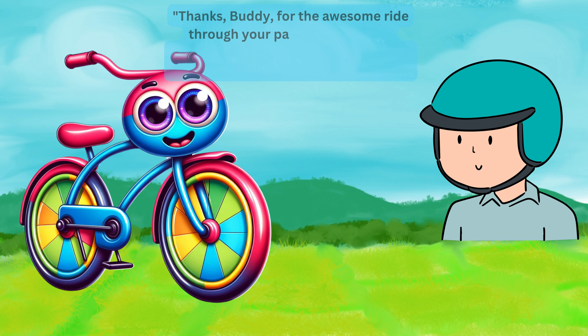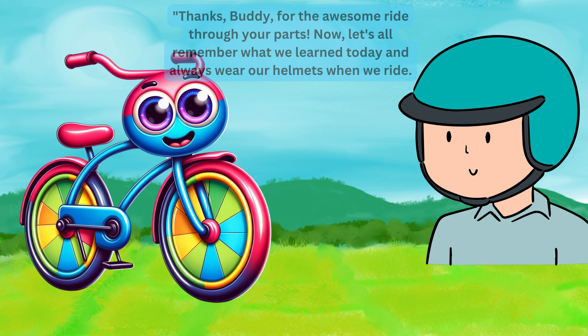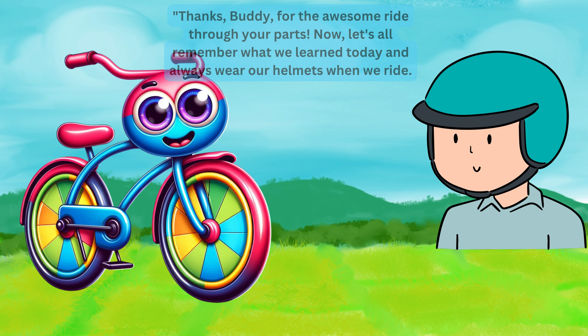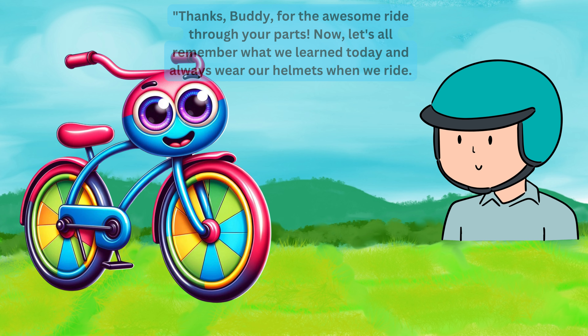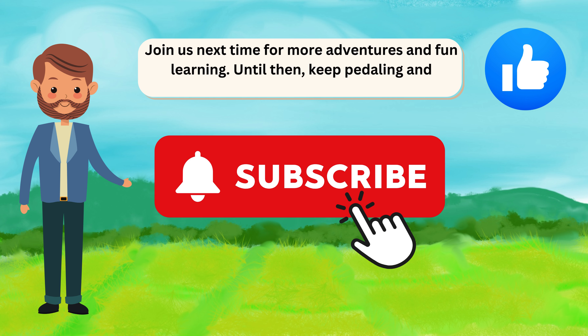Thanks, Buddy, for the awesome ride through your parts. Now, let's all remember what we learned today and always wear our helmets when we ride. Join us next time for more adventures and fun learning. Until then, keep pedaling and exploring. Bye-bye, friends.